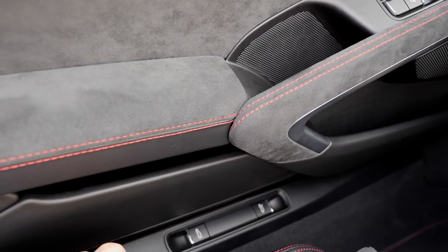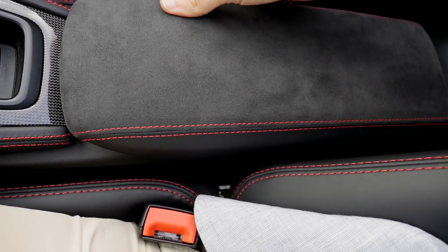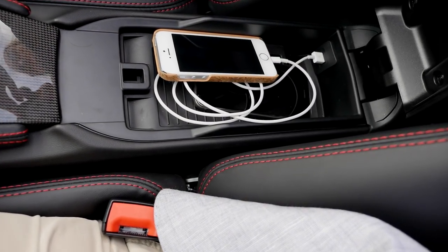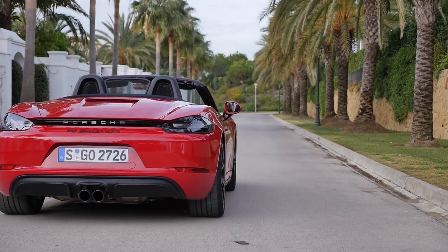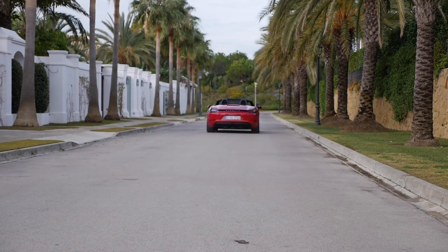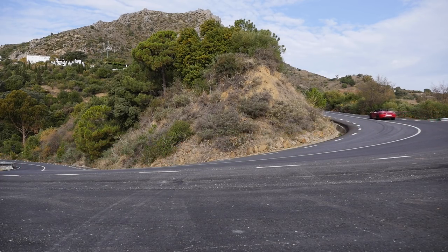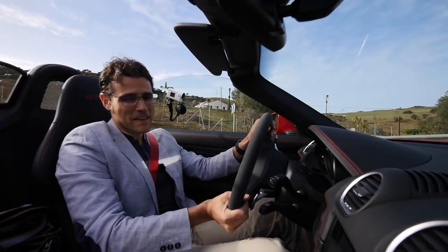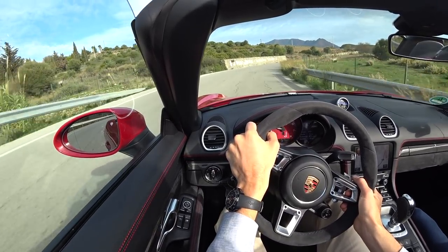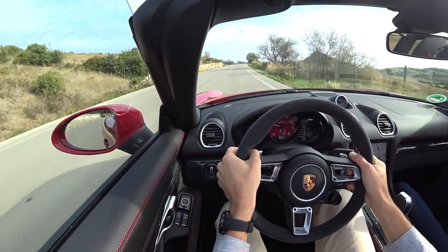The armrest is also nicely covered in Alcantara and can be opened with another USB port for your phone. Now to my favorite Autogefühl car feeling discipline — riding with the open top. That's pure Autogefühl what we have here today.